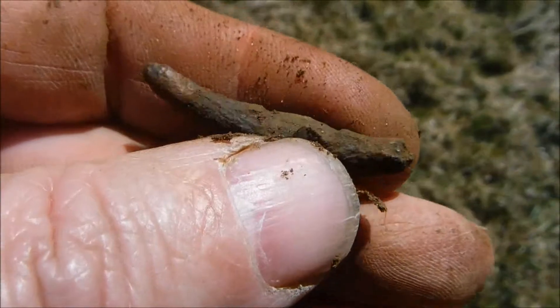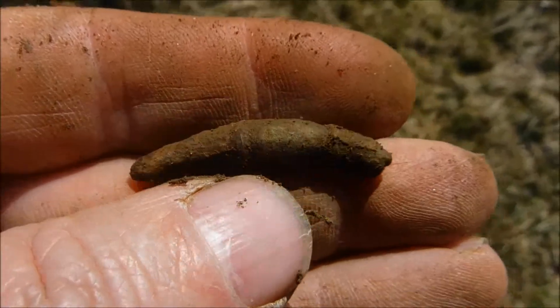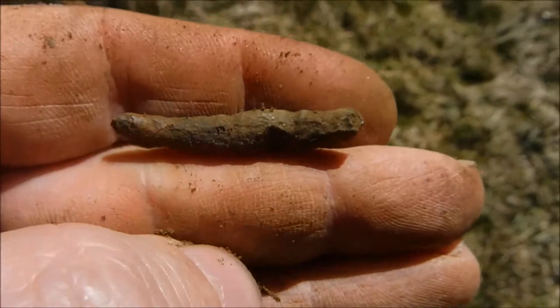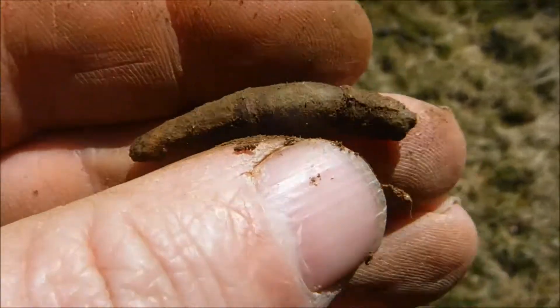Not quite sure what this next one is - came in at about 69 on the detector, so a little bit of copper alloy most likely. It's a little bit green too. It's not a nail, that's for sure, because it has some kind of ornament and it's nice and round. No clue, but I'll keep it just in case.